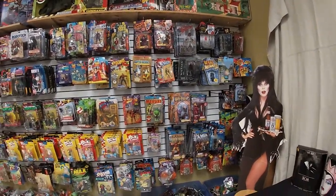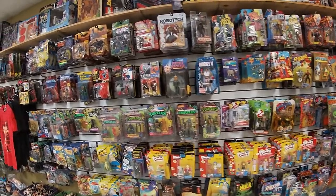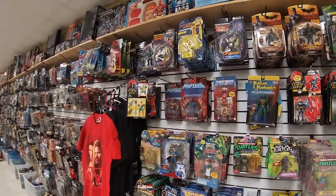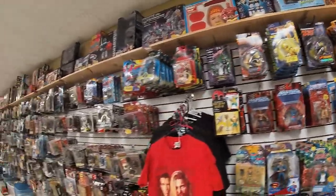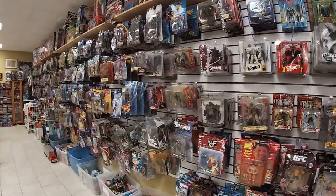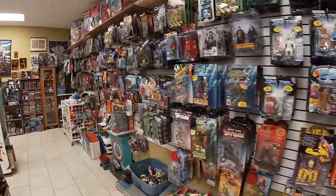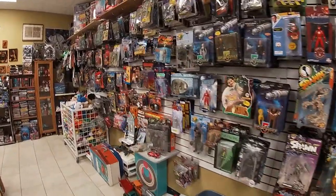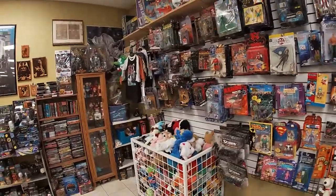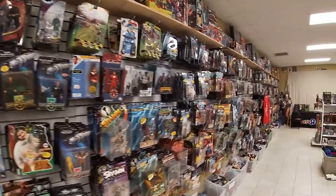We got X-Men, Simpsons, Rocky, Puppet Master, Austin Powers, Batman, Turtles, Bucky O'Hare, Beast Wars, Aliens, Batman, Gumby, Muppets, Spawn, wrestling, Star Trek, Morsepawn, Babylon 5 — just all types of random stuff throughout the whole wall. A lot of these things have other sections we're going to go through in a minute.